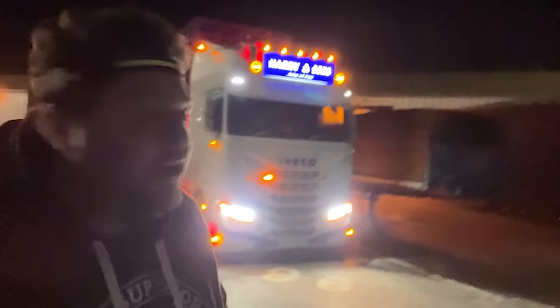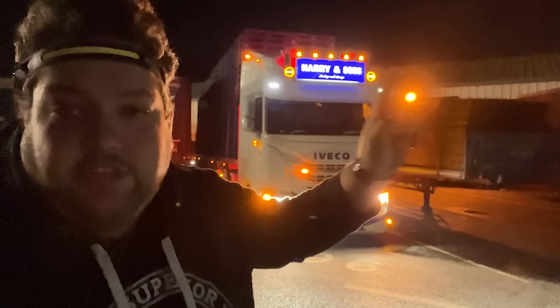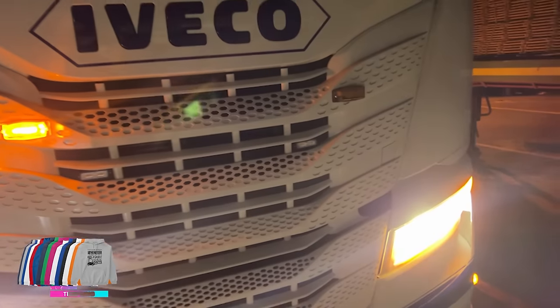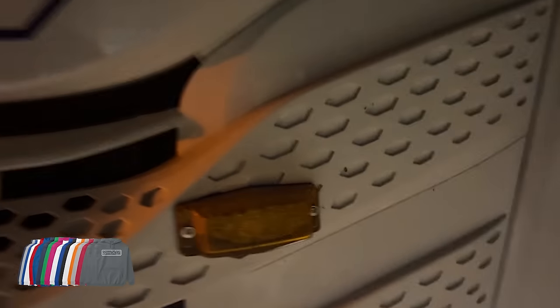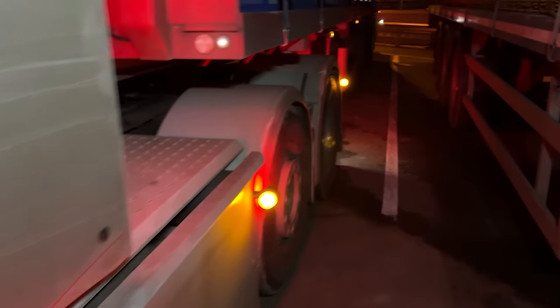Now we're outside we can do some daily checks. Headlights are on but the fuse has gone on one of them, so we need to get that sorted at some point. One of my burner lights isn't working either — that needs to be changed. We're going to turn my headband torch on so we can do the checks.